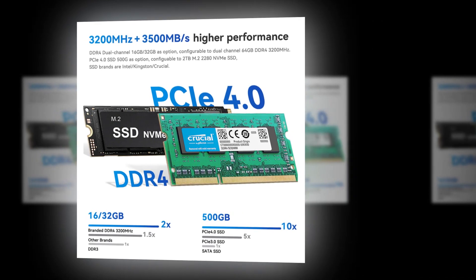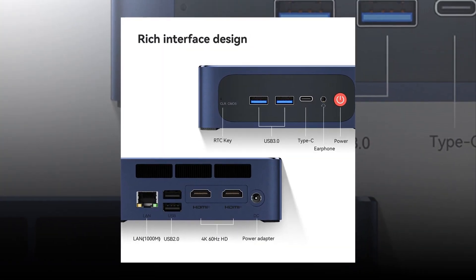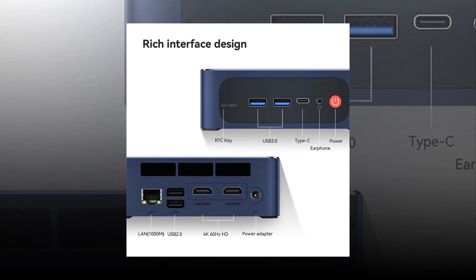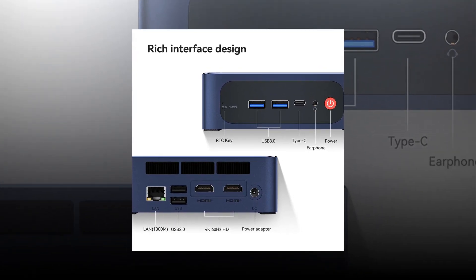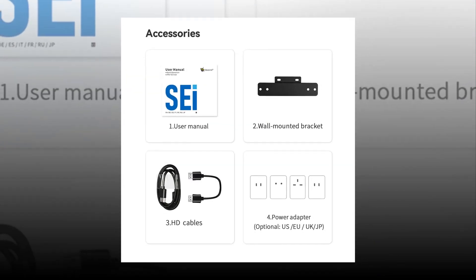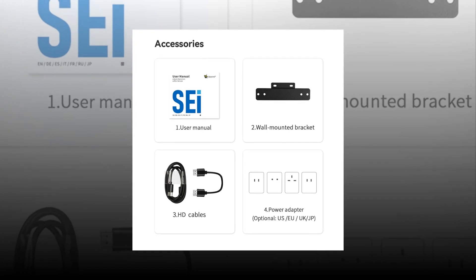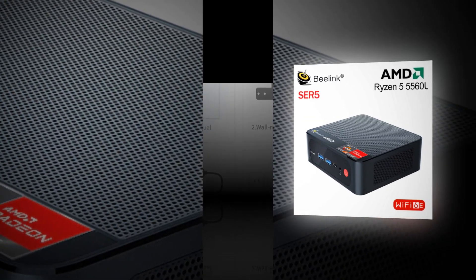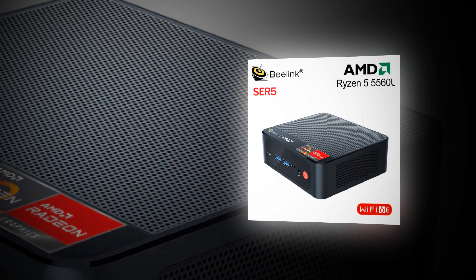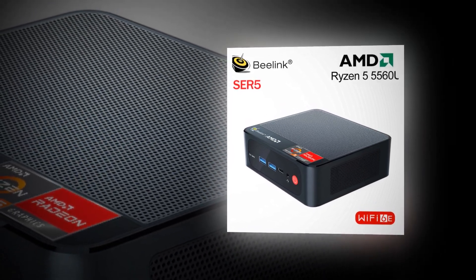The Best Beelink Maxi PC is a larger version of the Best Beelink Nano PC. It comes with a 1.5GHz quad-core processor, 1GB RAM, 32GB storage space, and an 8-inch display. The Best Beelink Maxi PC also includes Bluetooth 4.0, Wi-Fi 802.11 BGN, USB 2.0, HDMI port, card slot, and a Micro SD card slot. The device runs on Windows 10 Home operating system.